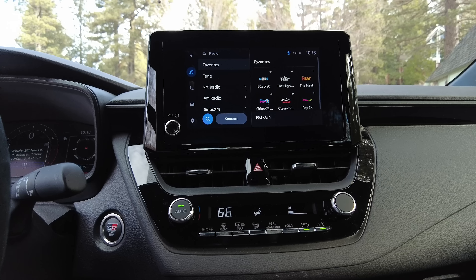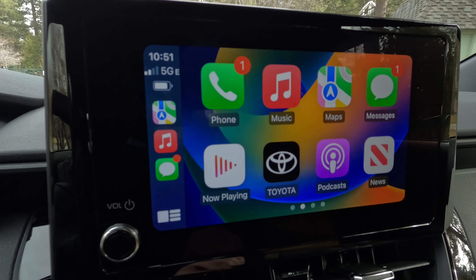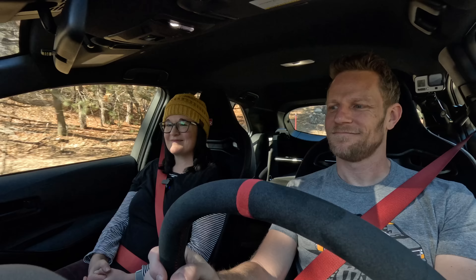Onward to Remarks. Infotainment: we've got a standard 8-inch screen. It includes over-the-air updates, wireless Apple CarPlay and Android Auto. There's also the Hey Toyota function. Hey Toyota, I want to have fun in my GR Corolla!